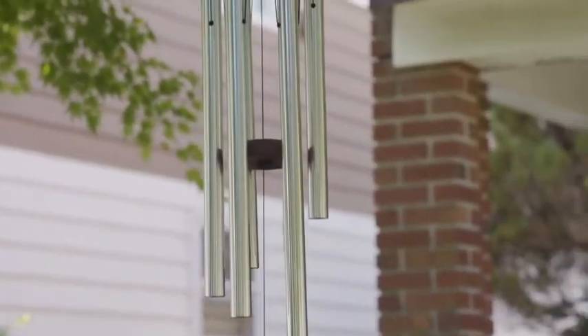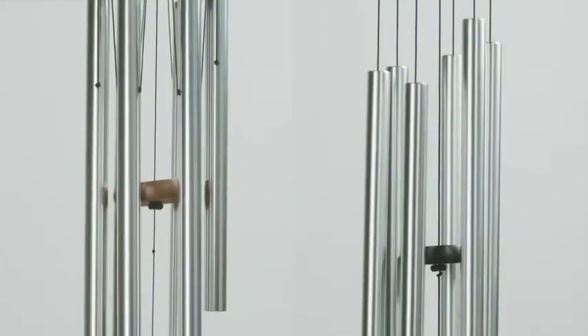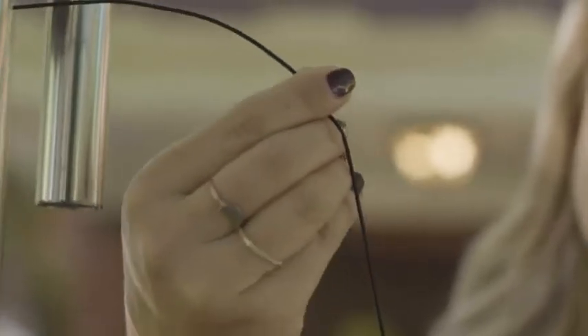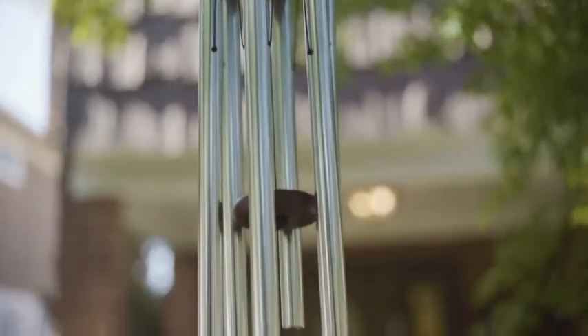And the sound isn't the only beautiful thing about the wind chimes. They come in different exquisite colors and sizes. Along with the durable nylon cord, these recycled materials are built to withstand years of outdoor wear.